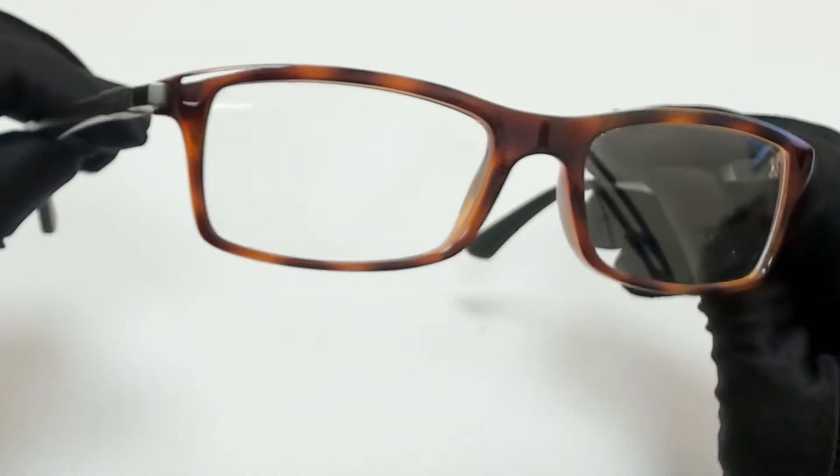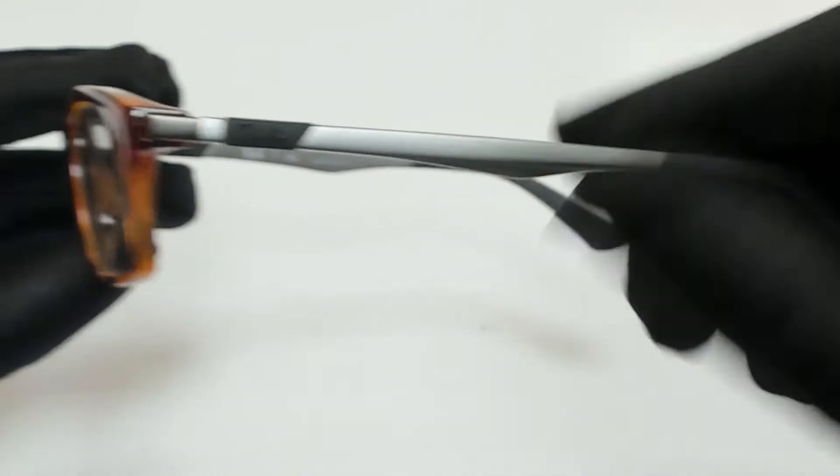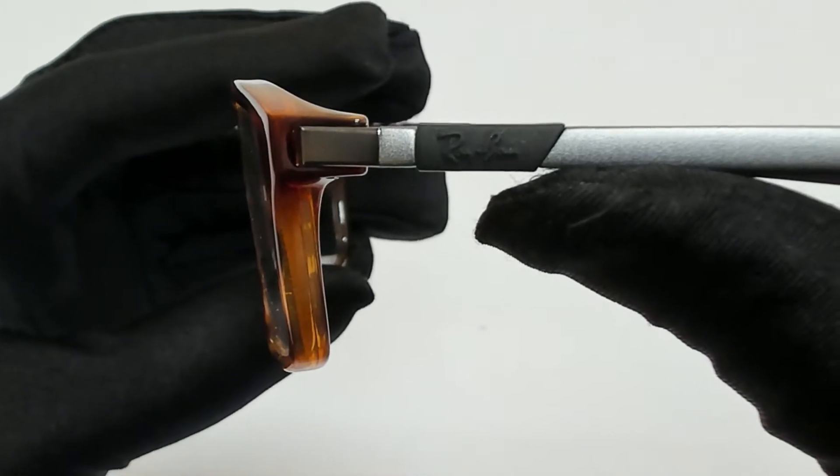The color of the frame is red Havana and has a rectangular shape. On its temples, you'll find the Ray-Ban logo.